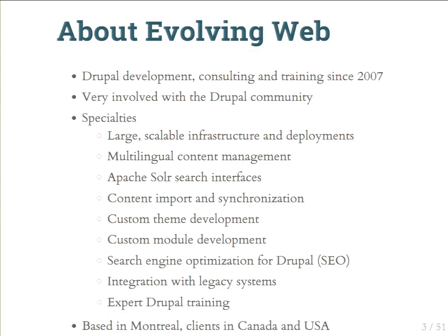About Evolving Web: our company is based in Montreal, Quebec. We've been doing Drupal since 2007 and we're super involved in the Drupal community. Our devs have committed code to Drupal core and contrib modules. We take on DevOps projects with lots of users and content. Multilingual is a big deal in Montreal. We've done interesting search UI projects, migrations, content import and sync, custom development, and built apps on top of Drupal like an admissions app for McGill University.